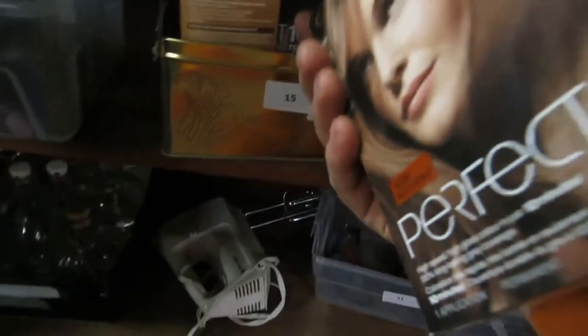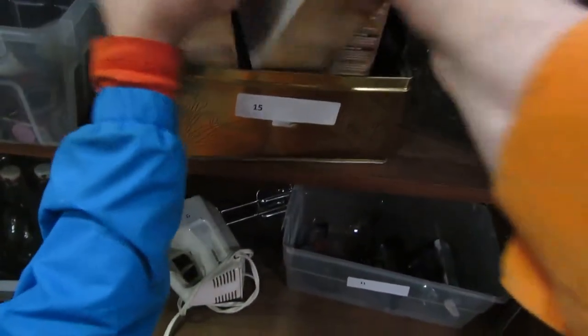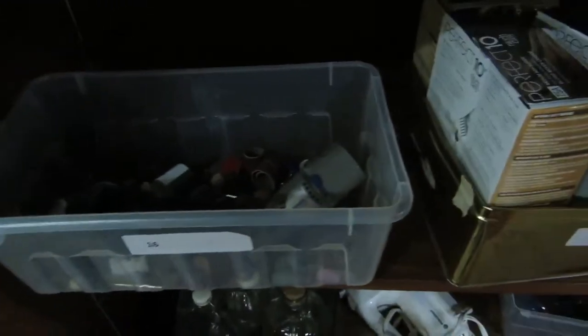Hair color — what do you think? It's all the same color, so it's hair color. All girls' things.